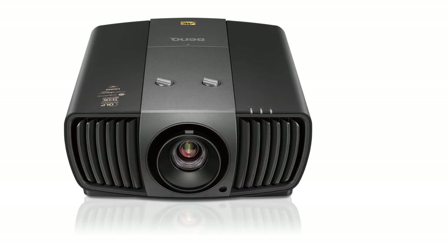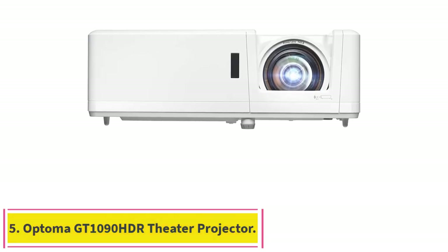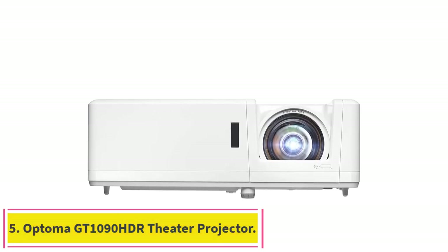It can project as large as 200 inches and offers a wider viewing angle using an optional anamorphic lens. Number five: the Optoma GT1090 HDR Theater Projector.